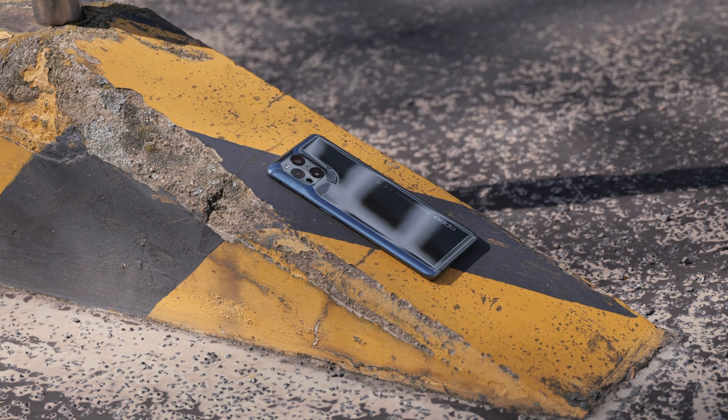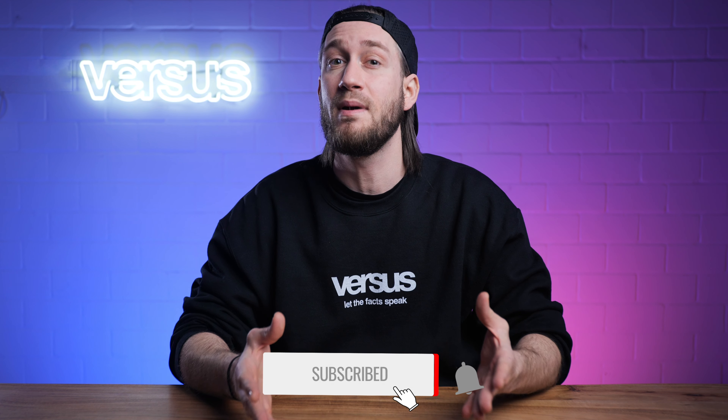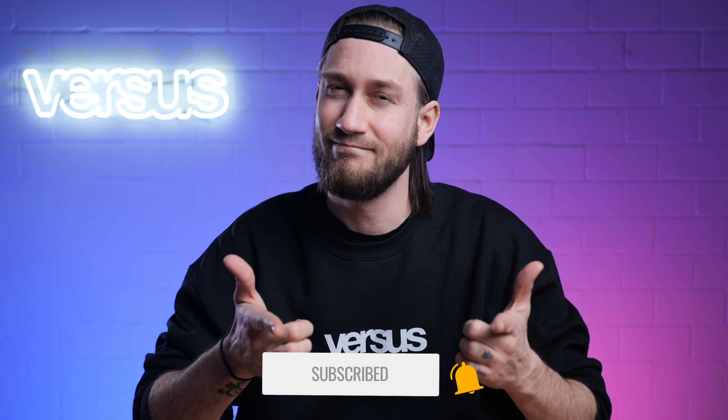Welcome to a new comparison video between the Oppo Find X3 Pro and Samsung's Galaxy S21 Ultra. My name is Sam from Versus.com and we are comparing both phones in terms of display, performance, camera, design, and battery life. Stay tuned and find out which phone is, in our opinion, the better phone. Let's start straight away with our review — let the facts speak.